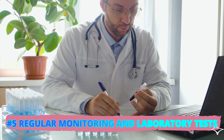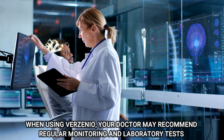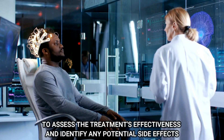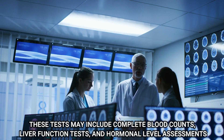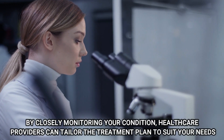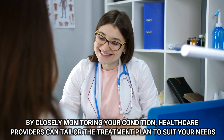Number 5: Regular Monitoring and Laboratory Tests. When using Verzenio, your doctor may recommend regular monitoring and laboratory tests to assess the treatment's effectiveness and identify any potential side effects. These tests may include complete blood count, liver function tests, and hormonal level assessments. By closely monitoring your condition, healthcare providers can tailor the treatment plan to suit your needs.